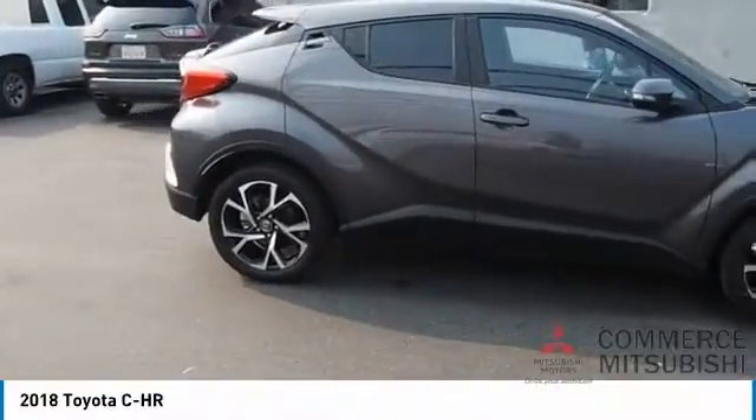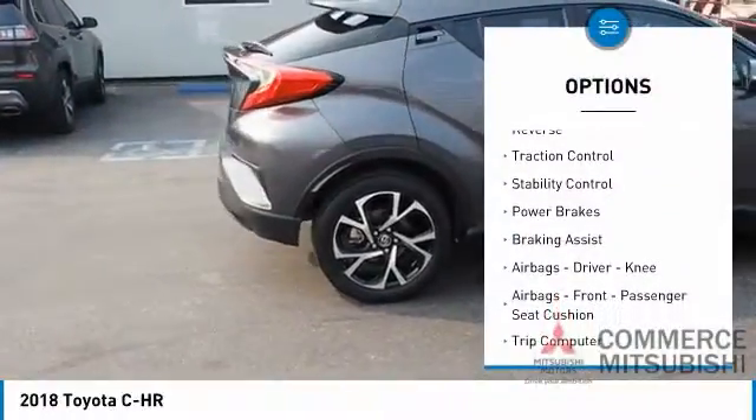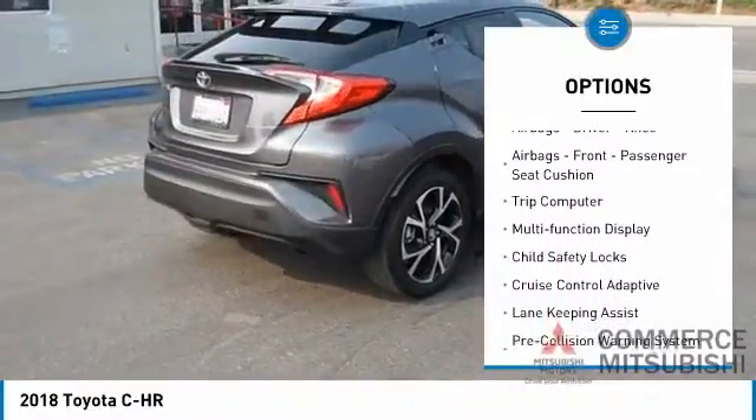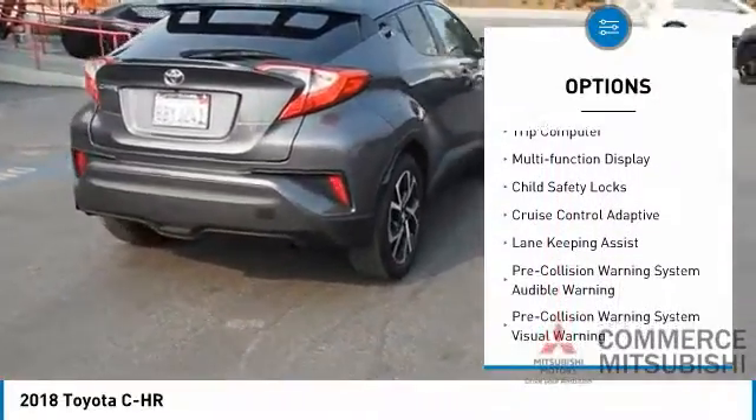Here are some of this vehicle's great options: power windows with safety reverse, traction control, stability control, power brakes, braking assist, and airbags.